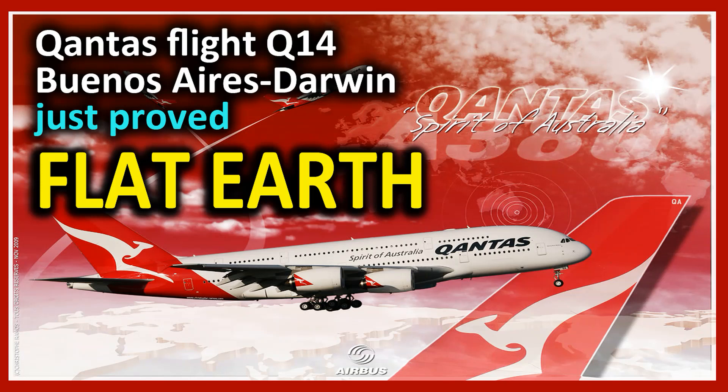Okay guys, it's time to now demonstrate to you how this flight, Qantas flight Q14 from Buenos Aires to Darwin, just proved Flat Earth.